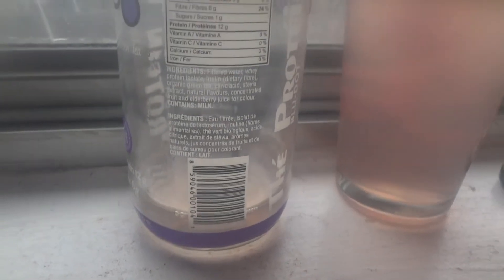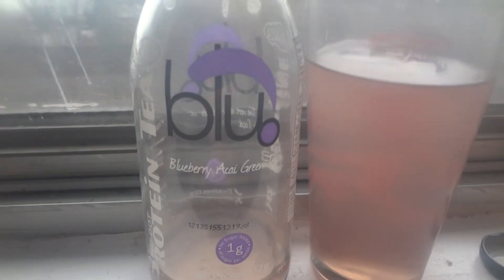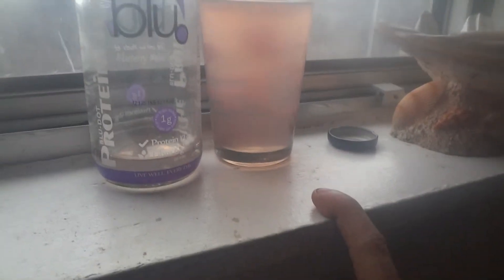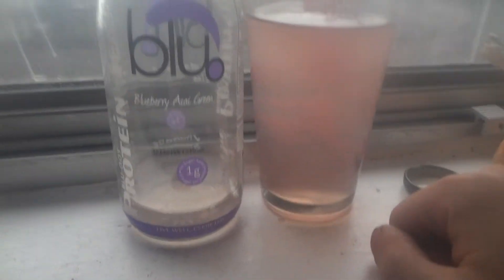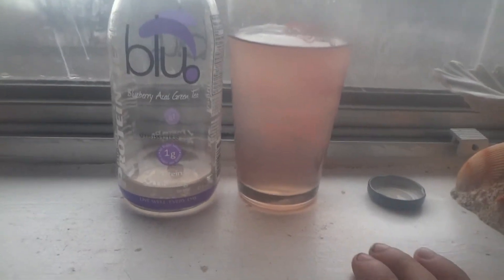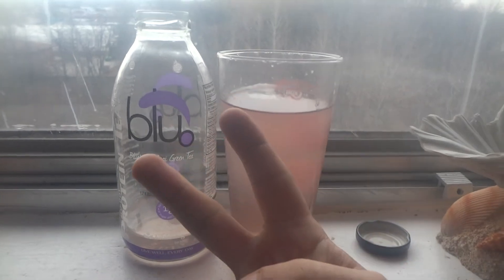Because it says here concentrated fruit and elderberry juice for color. This so-called Blueberry Acai Green Tea with 12 grams of protein and 6 grams of fiber — each flavor has the protein and the fiber at those levels. I'm not going to call this fantastic but it's good for a try. It passes. Peace.